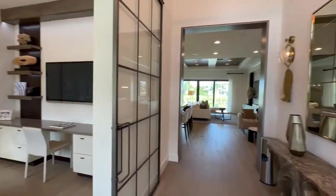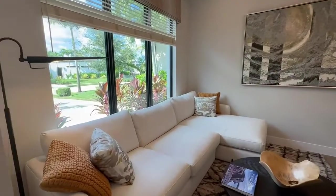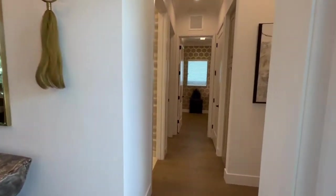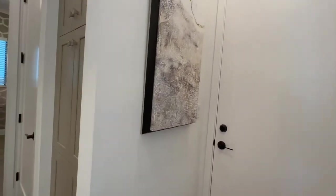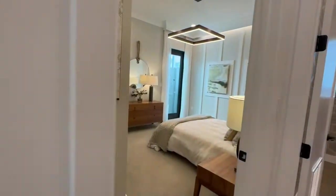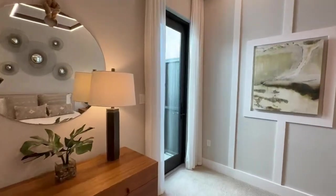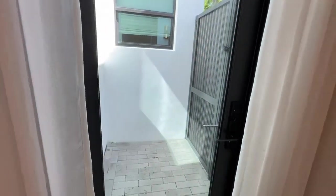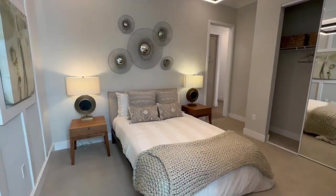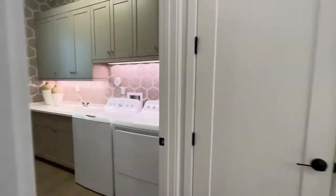As soon as you walk in, off to the left is the den, which could be converted into a third bedroom. Off to the right is the official second bedroom. There's your door to the garage. You have a full bath in the front portion of the house, and then you walk into the bedroom. It has a reach-in closet and a little private entrance that leads to the side of the house and out to the pool area. Right next to the bedroom is a nice laundry area.